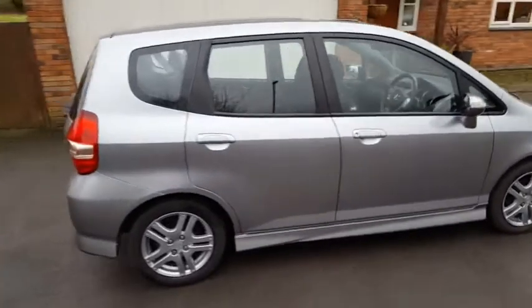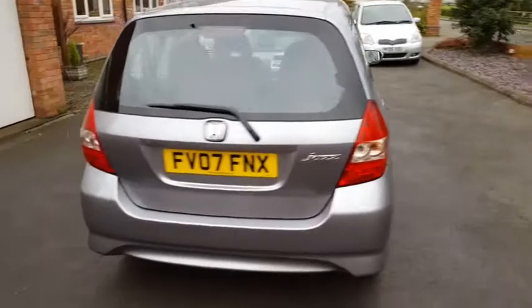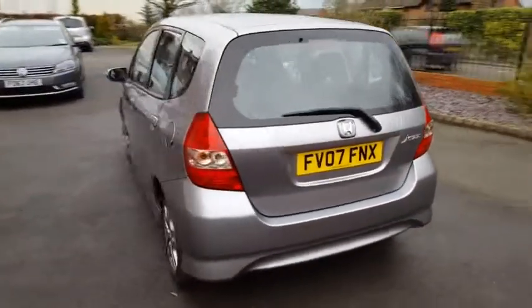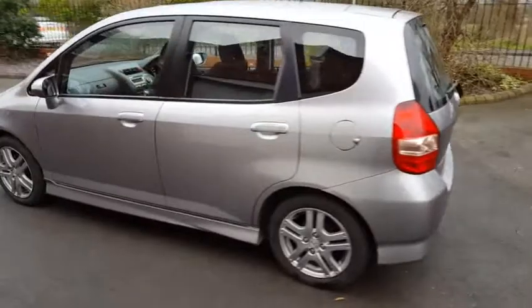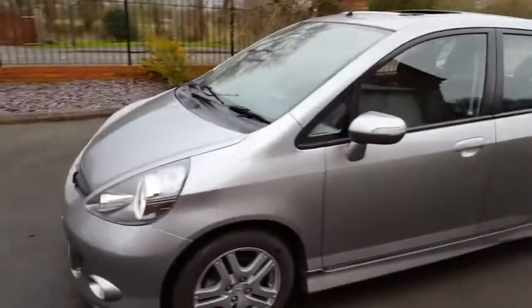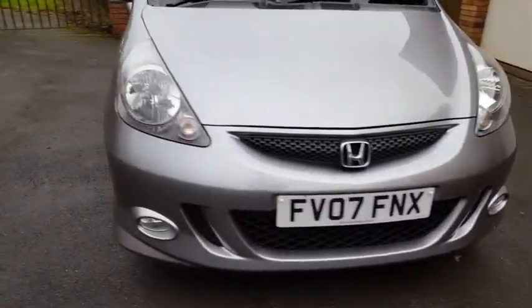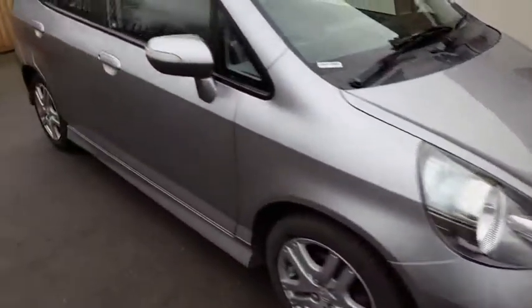This is the Honda that is small on the outside, big on the inside, as I'll show you in a moment. Walking around the car, you can see on the Sport model you get some nice body kit and alloy wheels, which really sets the car off nicely, along with front fog lights.